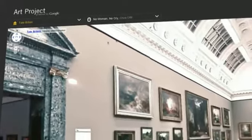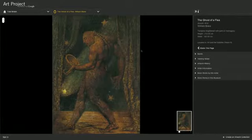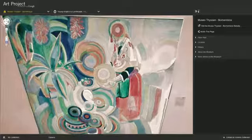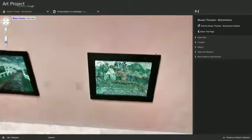Use search to easily navigate to other museums or find a specific artwork you're looking for. Listen to audio tours and watch YouTube videos produced by the museums, even while you're exploring the painting.